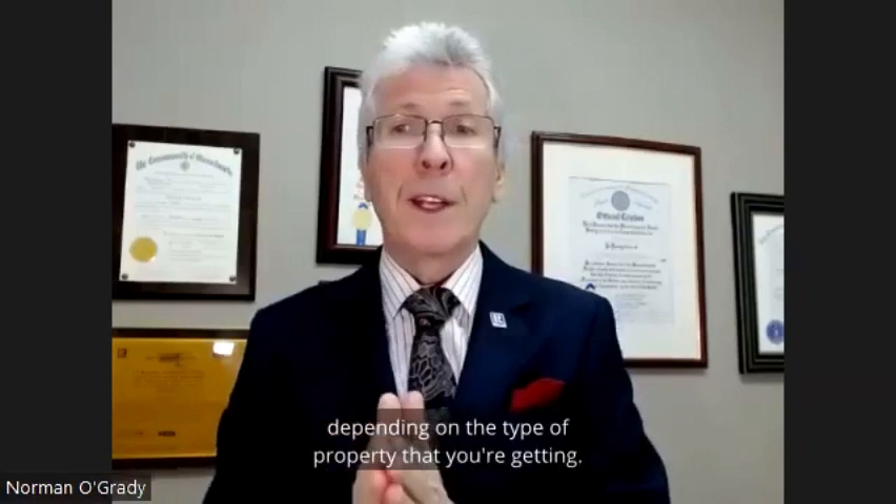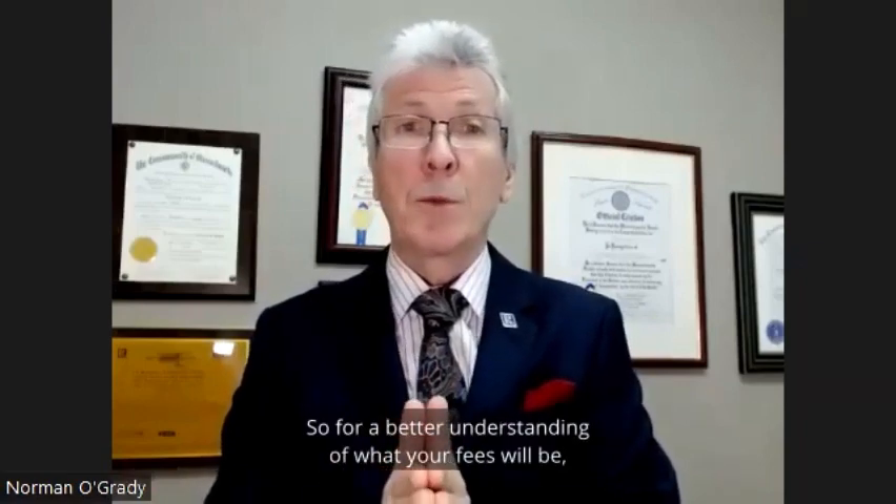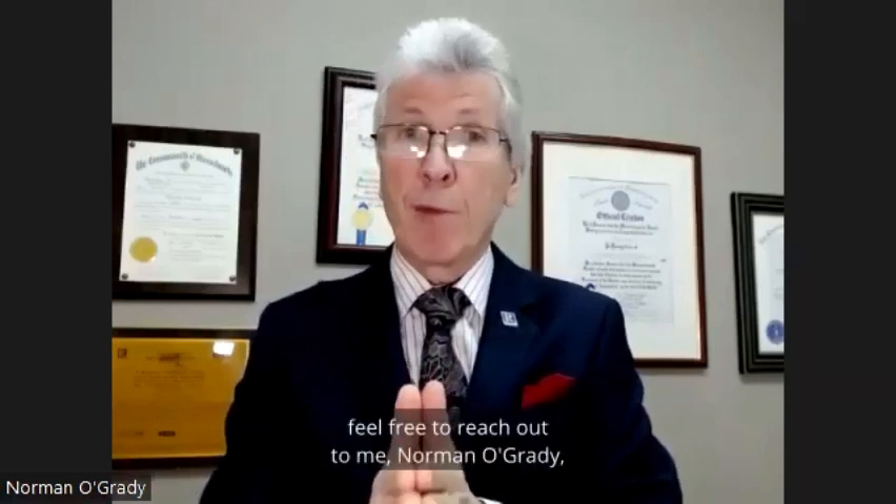There are other fees too depending on the type of property that you're getting. For a better understanding of what your fees will be, feel free to reach out to me, Norman O'Grady, at primerealtygrp.com. Make it a great day.